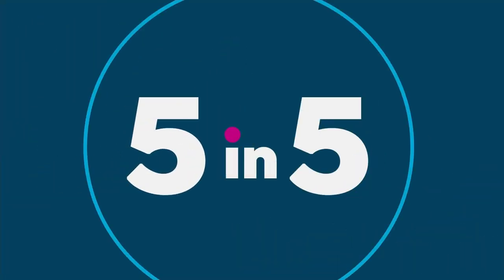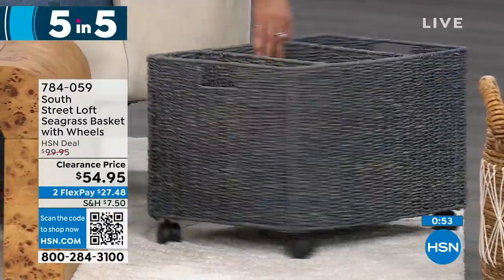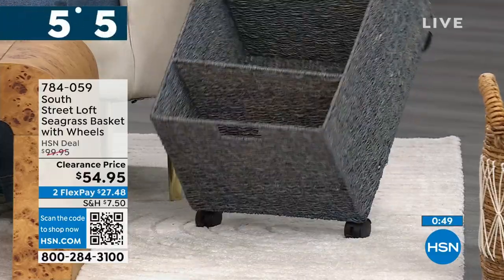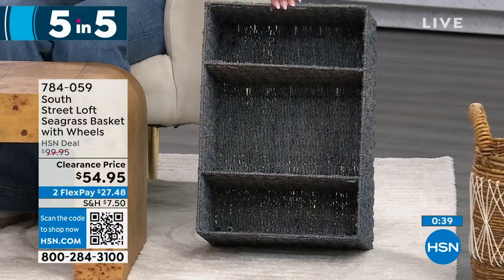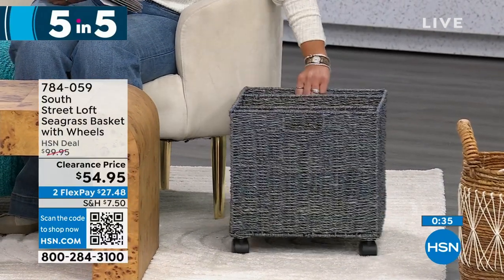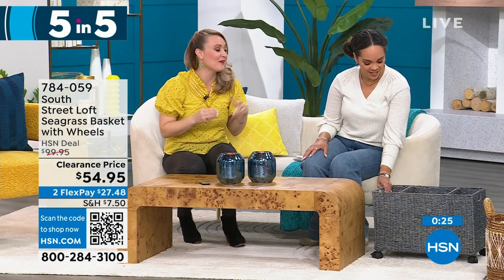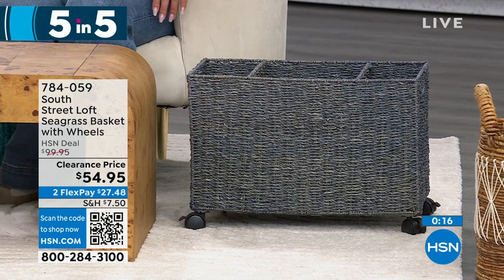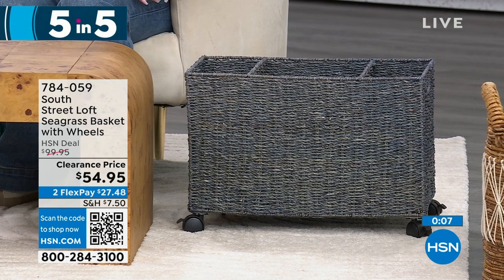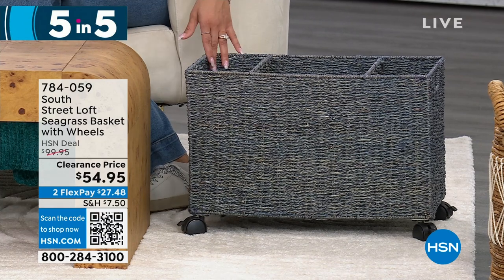Next: a seagrass basket on wheels with a perfect five-star review, and $45 off. It comes in natural. It has three built-in compartments — use it for wrapping paper, books, files, or bills. It's so handy. I decked mine out with wrapping paper for the holidays and just wheeled it around my home while hiding and wrapping presents. It's seagrass, so it's elevating. A lot of beautiful desks don't have storage, and this sits beautifully underneath a desk. It's storage and decor all in one. Item number 784-059.